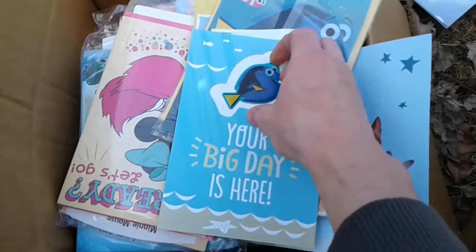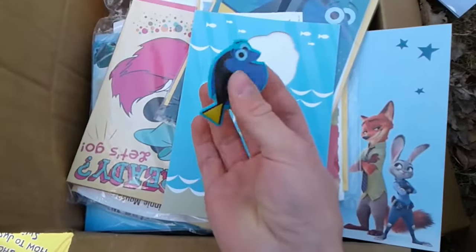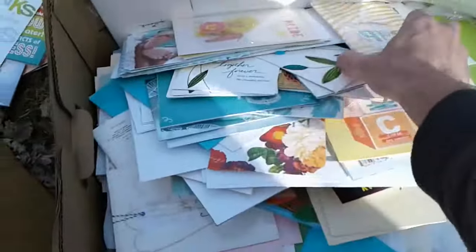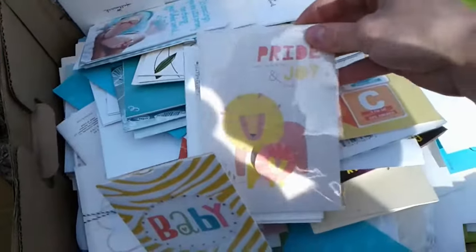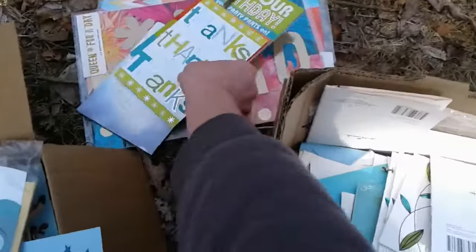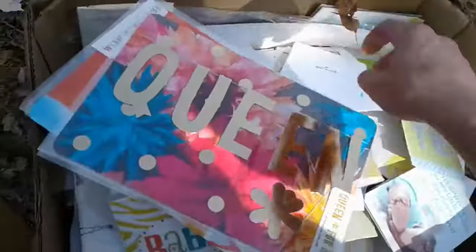Here's one — you see, peel this thing off, it's a 3D sticker. Let's see what's in the other box — some cards for babies, pride and joy cards. These ones aren't as expensive as the last pack: greeting cards, thank you cards, happy birthday cards.